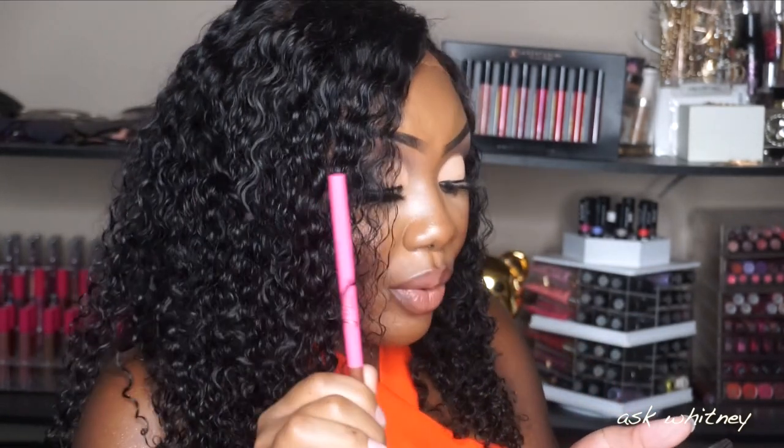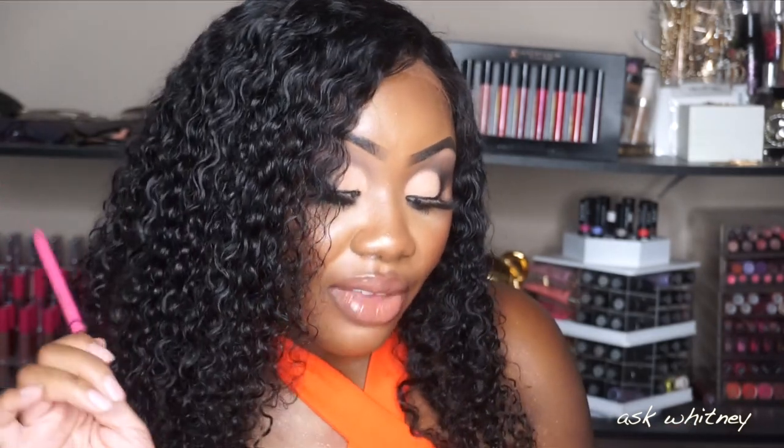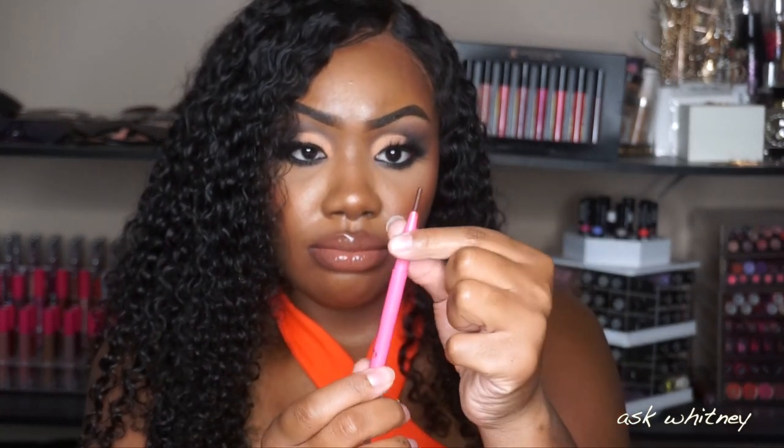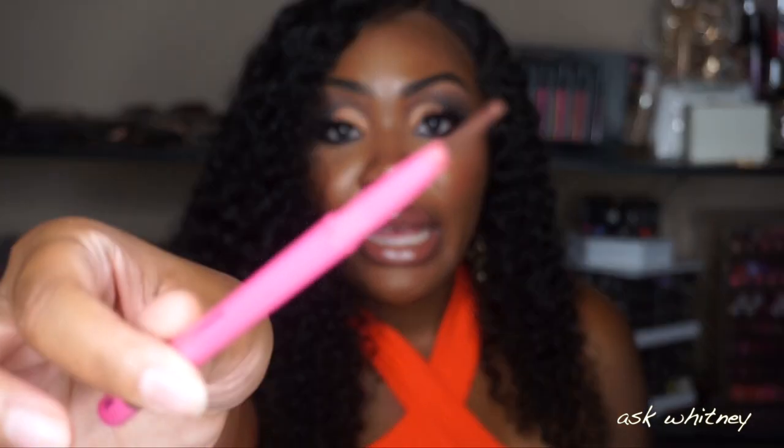Let's start with the lip liner. I love the color and everything but I'm personally not a fan of retractable liners — I would have preferred a pencil you can sharpen. That said, the retractable isn't too bad. Let me show you how much product you're getting here. You get this much product, which isn't too terrible for only ten dollars. If I was paying more I'd be pissed, but that's not bad.